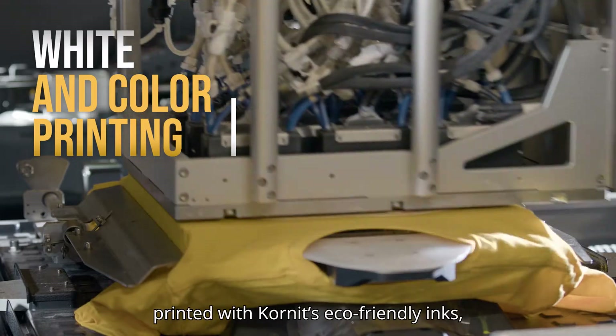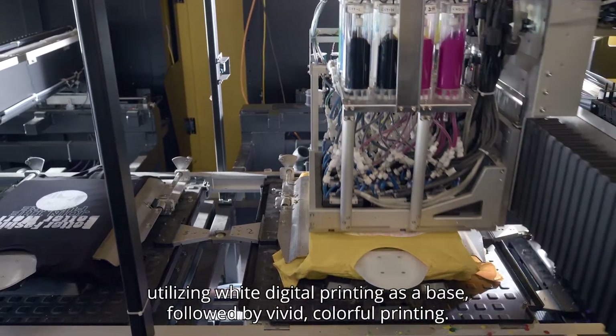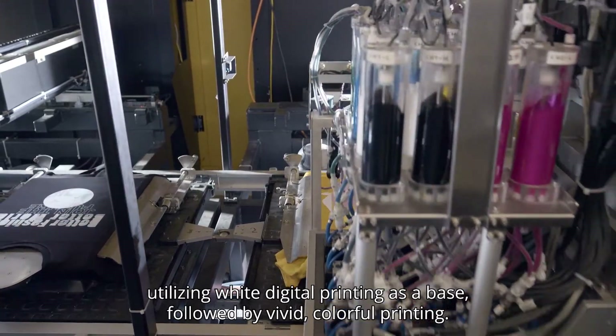The garments are then printed with Kornit's eco-friendly inks, utilizing white digital printing as a base followed by vivid, colorful printing.